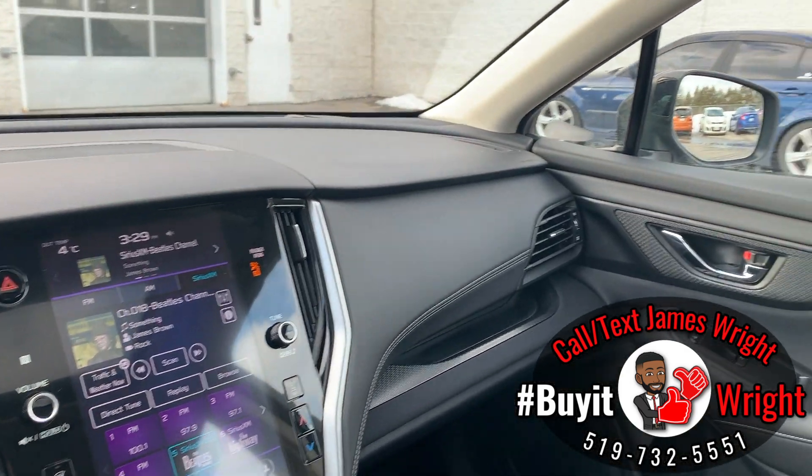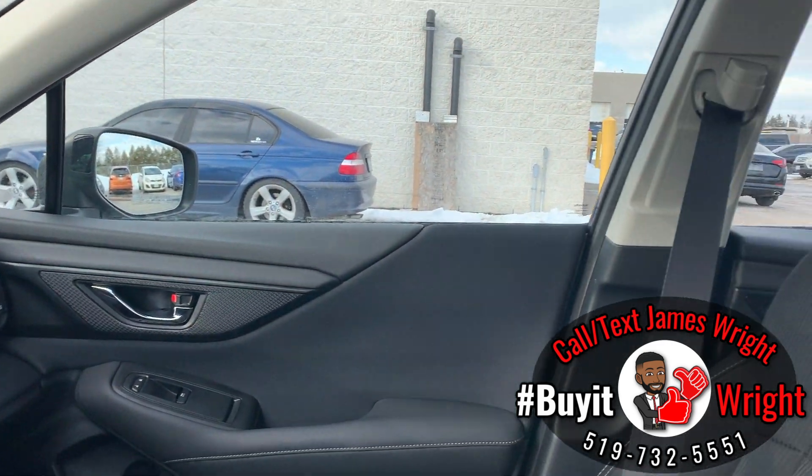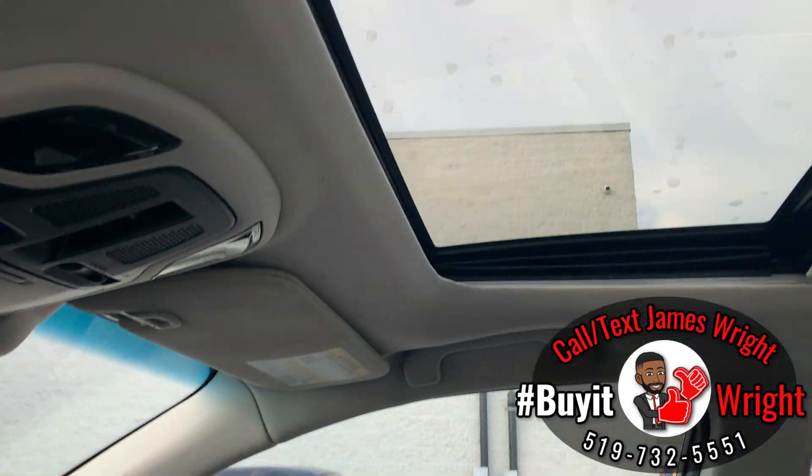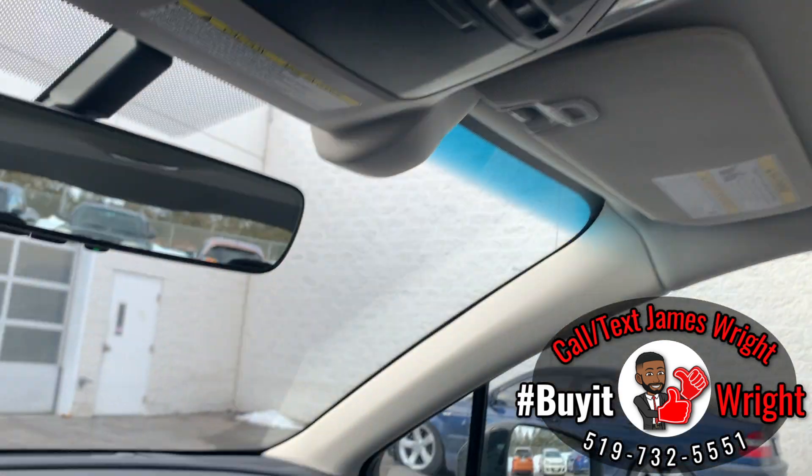As you can see, the interior is in absolutely perfect shape. This is a 2022 — it's a nice clean non-smoker vehicle. It also has a one-touch power sunroof. Thank you for watching. For more information on this car or any other vehicle on the lot, feel free to call or text me direct on my cell. My number is 519-732-5551, and my name is Jimmy.